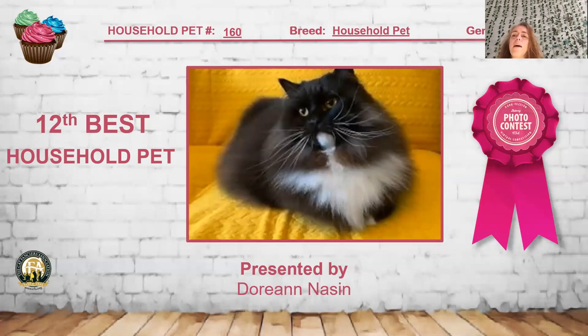My 12th best household pet is this black and white long hair. I really like how he is completely black in the face and then has this white chin. Really like the coat on him — he was beautifully presented with a very thick coat and little white feet. He is my 12th best household pet.